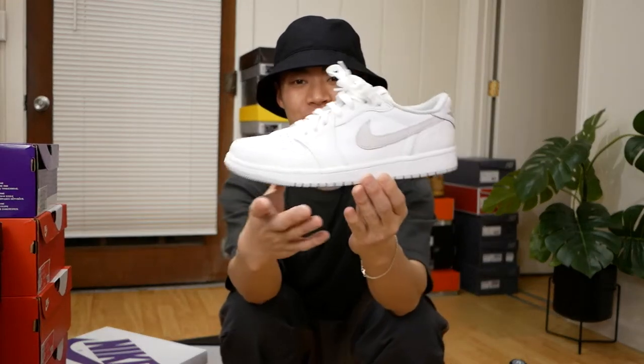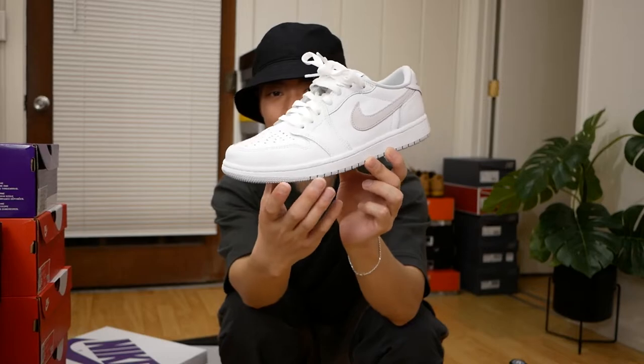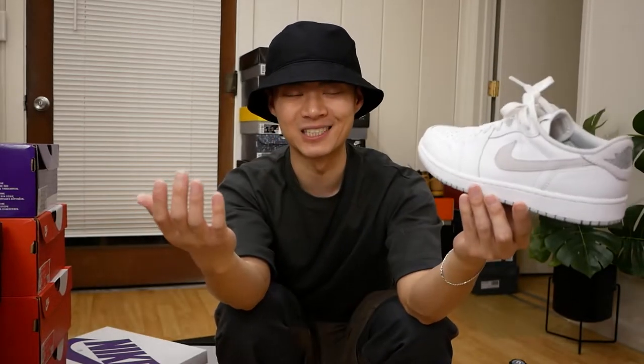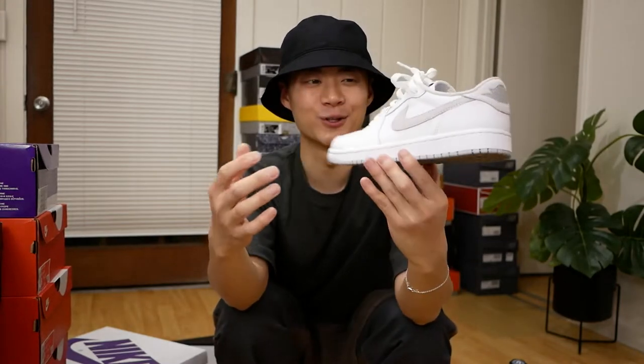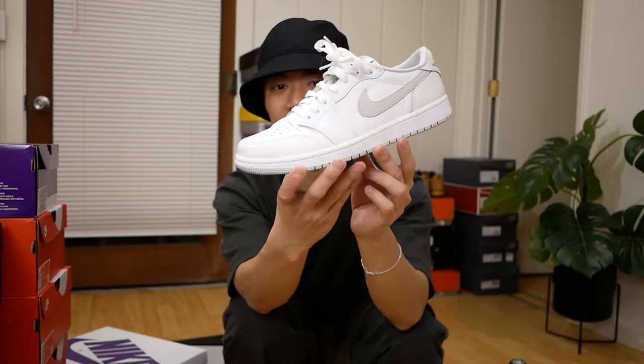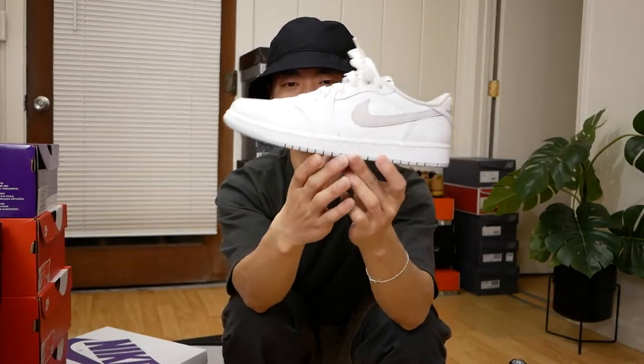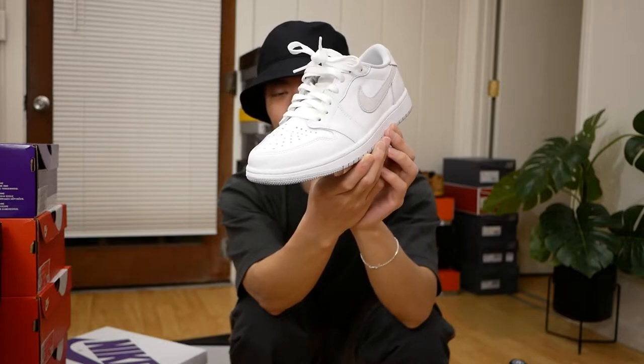I have one more Jordan 1 Low — these are the Jordan 1 Low in the Neutral Gray colorway. When these first came out I wasn't a big fan and even mentioned in a video that I thought they were pretty boring. I kind of flip-flopped on these — they're just very easy to wear. A very clean sneaker, as long as you can keep them clean and not beat them up too much.